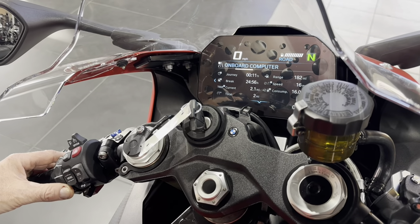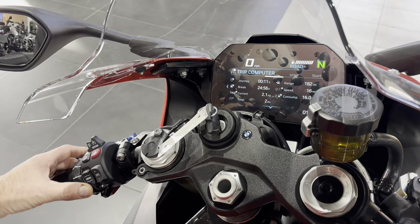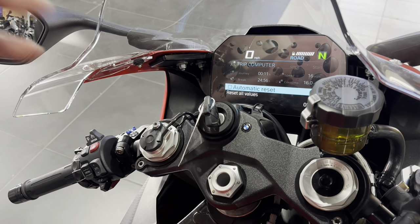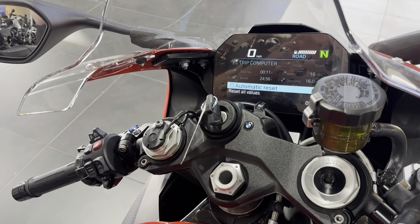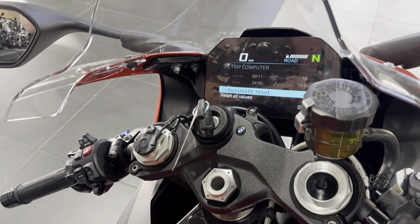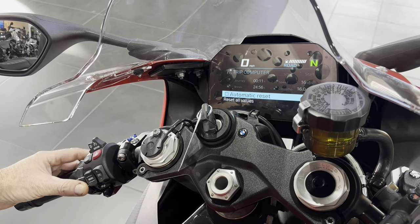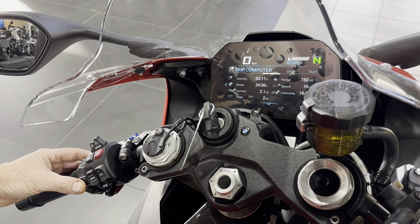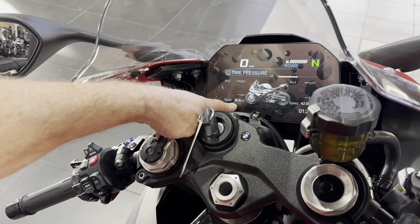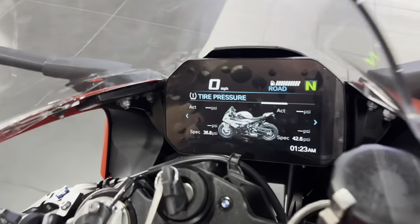To reset trip one values, go down and that's where you reset. Third of five screens is trip two. Trip two has an auto-reset option — every time you re-energize the bike it will automatically reset all trip two values back to zero. It's a smart feature, nice if you're doing road trips. Now into screen four of five.